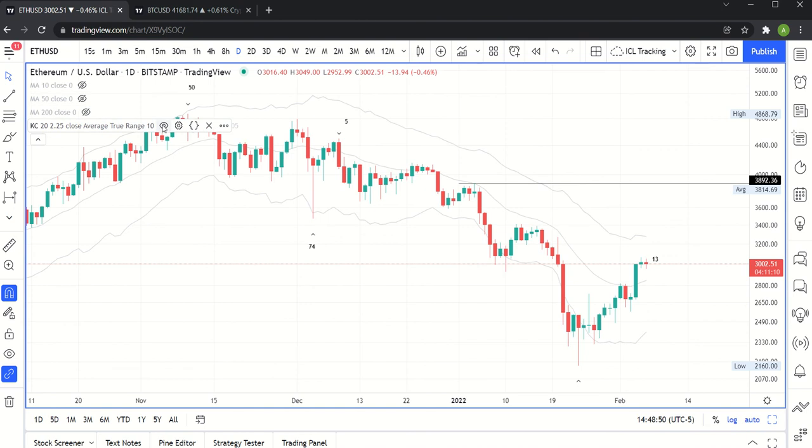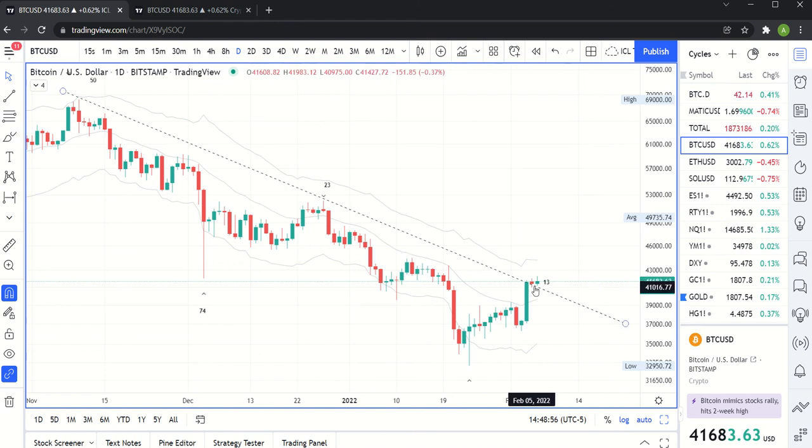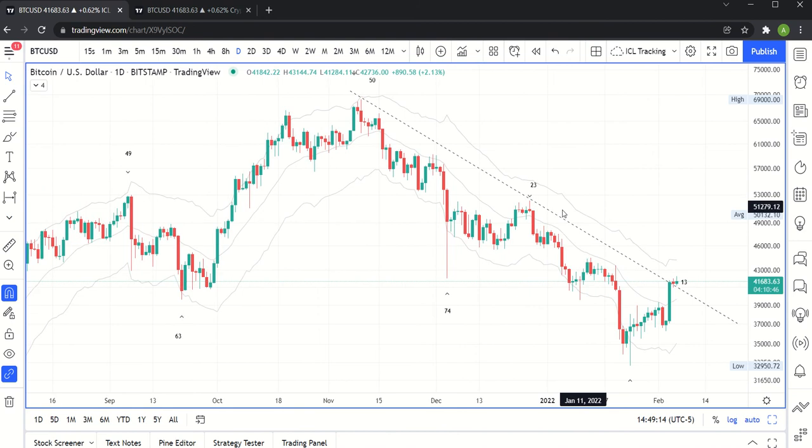If I turn over to Bitcoin really quickly — very similar thing. Bitcoin is looking a little bit more bullish, actually. You can see we're actually green on the day, whereas Ether was not. Same idea: we firmly went above that middle band of the Keltner channel, and we're now consolidating here for the next move, which you would expect would resolve higher. That's the daily chart.